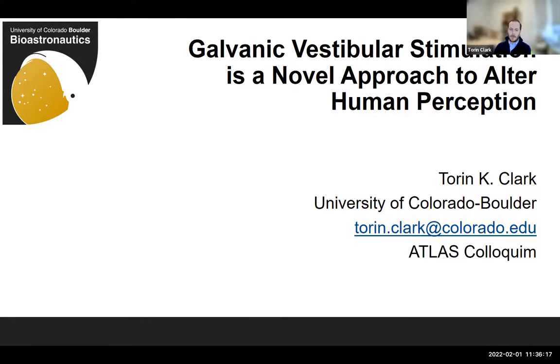My name is Torrin Clark. I'm an assistant professor in aerospace engineering, and I'm going to talk about a hodgepodge of various related research projects, all related to this thing called galvanic vestibular stimulation — GVS — which I'll introduce. If you've never heard of this, that's totally fine. GVS affects how humans perceive themselves, how they're moving in the environment, and where they are in the environment.